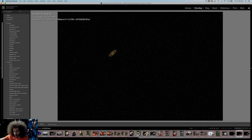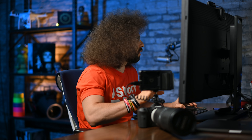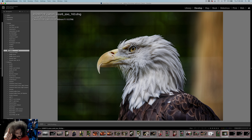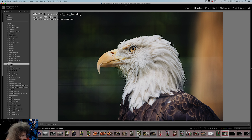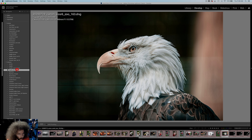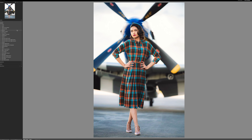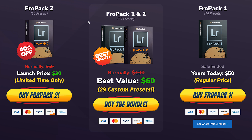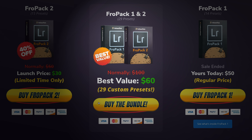I want to do a plug here. I don't think my presets would work too well on something like Saturn, but they work extremely well on this image. Let's try Skittles — and boom, with one click, that's the Skittles edit. ACDC is pretty interesting as well. Apollo is very blue, but Apollo with no white balance change could work. So if you're looking to speed up your raw workflow, we created 29 custom Lightroom presets at froknowsphoto.com/fropack2. You can pick up the fropack bundle with fropack1 and fropack2 together and save money.